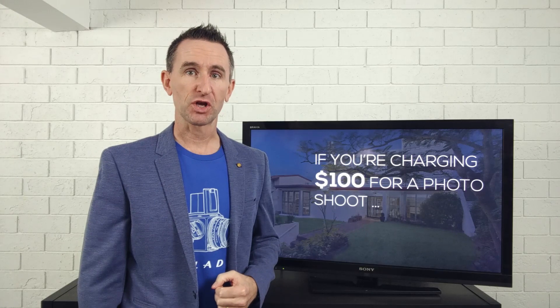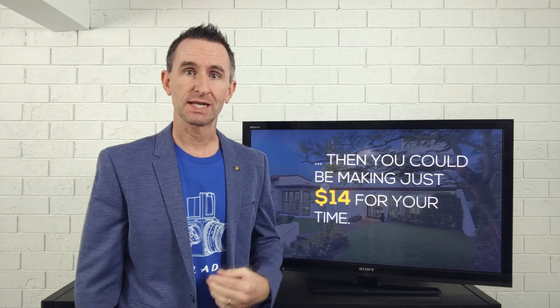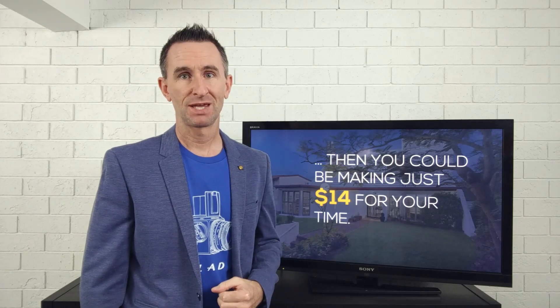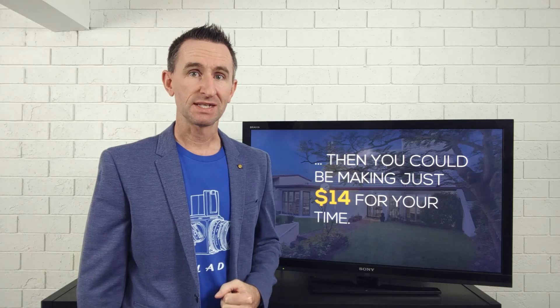Let's have a chat about pricing for real estate photography. If you're charging a hundred dollars for a photo shoot, you could be making as little as $14 for your time spent shooting and editing one property. If it takes four hours to cover traveling to the house, shooting, editing, and delivering the photos, you're making $3.50 per hour.